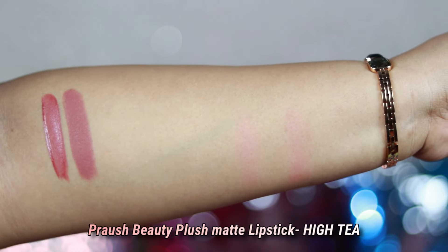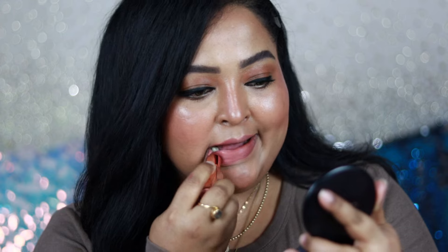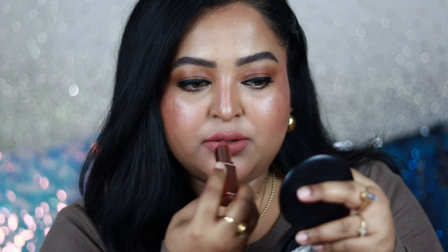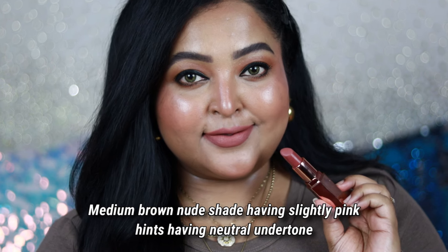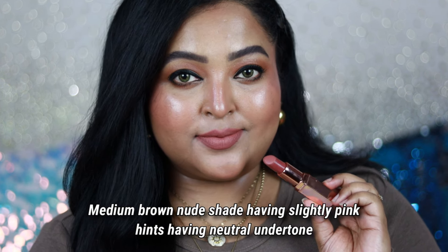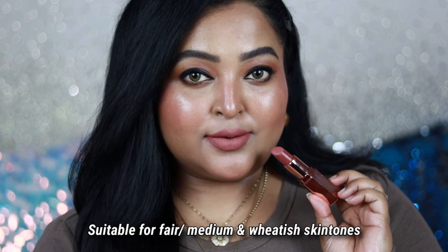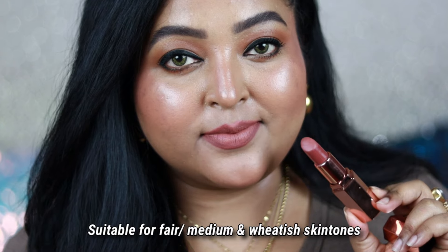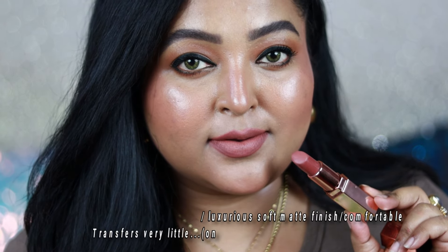The next one is another favorite — from Pressure Beauty, it is a Plush Matte lipstick in the shade called High Tea, which is a very sophisticated, elegant nude shade. It's a brown nude color with slightly pink hints but a completely neutral undertone. This shade looks beautiful on all skin tones, but it looks especially nice on fair and medium whitish skin tones. For very deep skin tones, you can apply a brown or mauve lip liner with it and it will look beautiful.